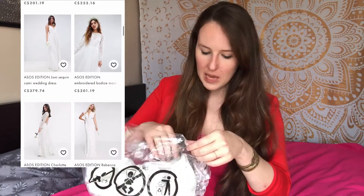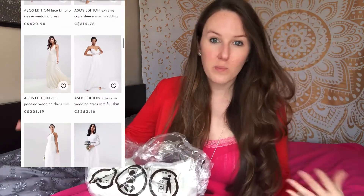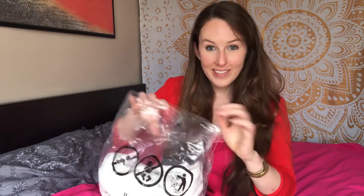You can find dresses on ASOS in a price range from about $50 up to around $800, so there are dresses in different affordable price ranges and all different styles — like boho dresses with pretty sleeves, short dresses, sleeveless dresses, strapless — all kinds of stuff. Definitely check that out.